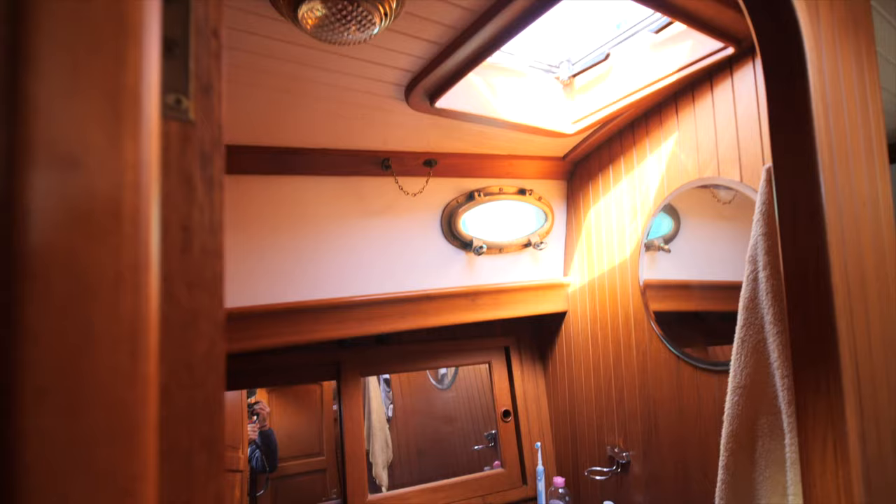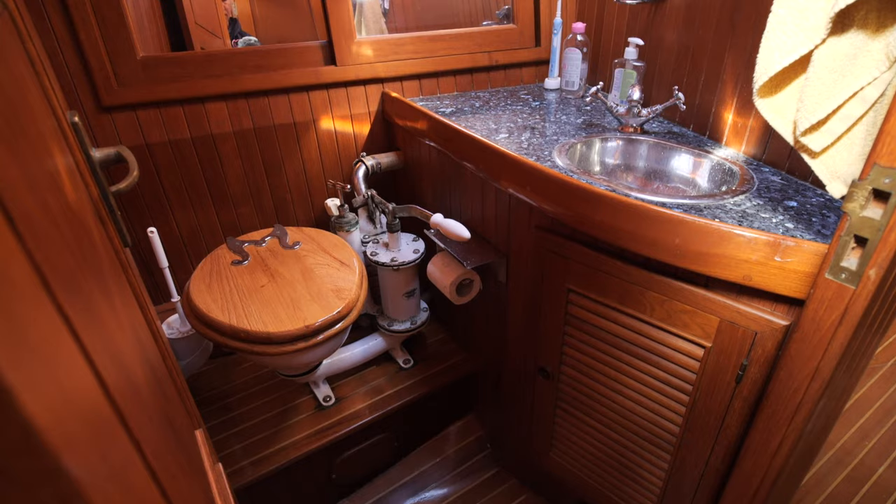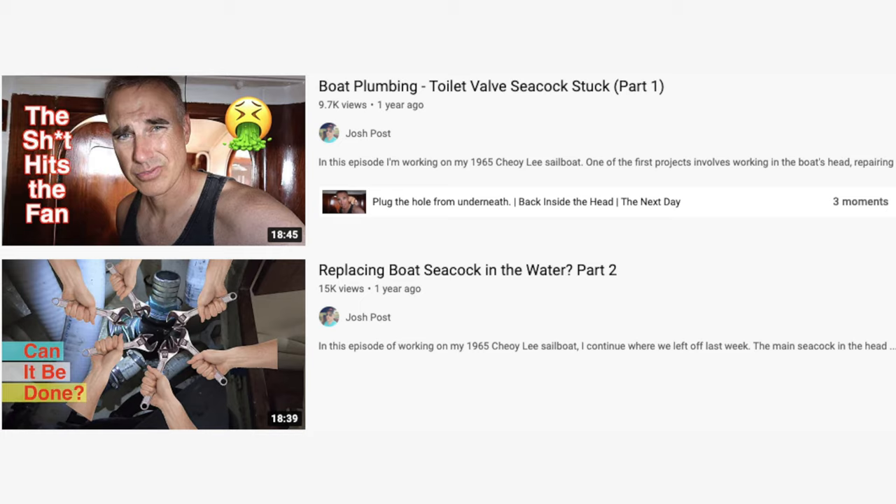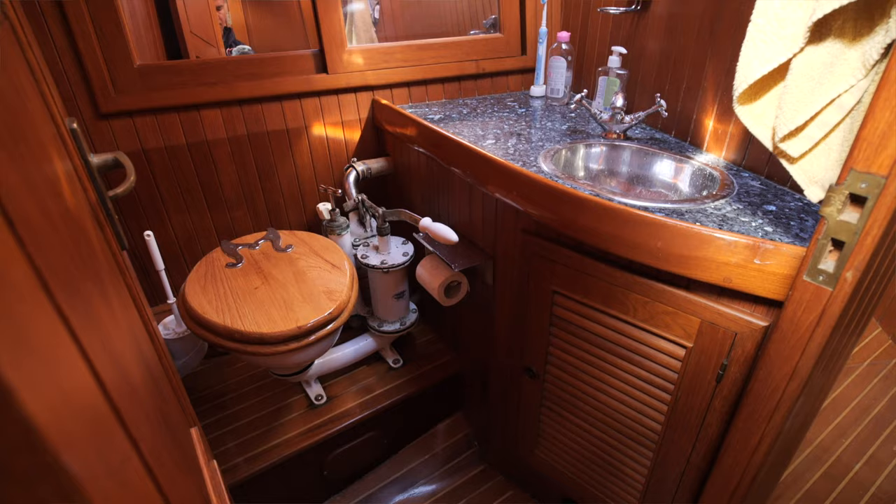We have a Blake's toilet — they're phenomenally expensive and I'm very glad it was on the boat when we bought it. You can't say a bad word about them. Heads are just dreadful things on boats — they always seem to go wrong — but this is built like a tank: solid bronze, set handles, no push-button mechanics. Proper construction, nothing to go wrong.